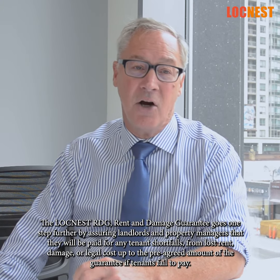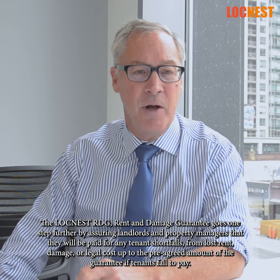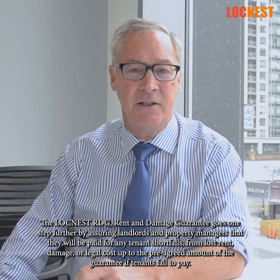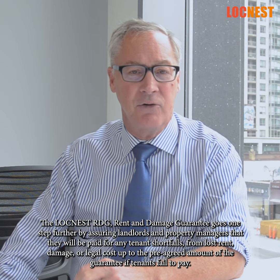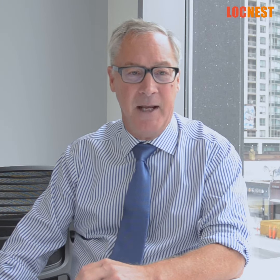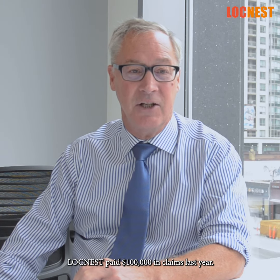The Loch Ness RDG, Rent and Damage Guarantee, goes one step further by assuring landlords and property managers that they will be paid for any tenant shortfalls from lost rent, damage or legal costs up to the pre-agreed amount of the guarantee if tenants fail to pay, while Loch Ness has paid $100,000 in claims in the last year.